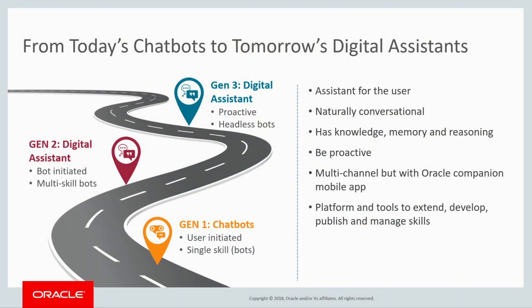We've been hearing about chatbots for the last few years. That is evolving very quickly to Digital Assistant, which is really taking different chatbots and connecting them together based on the roles you might have inside your enterprise.